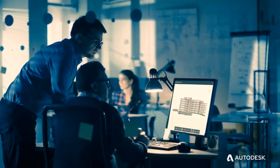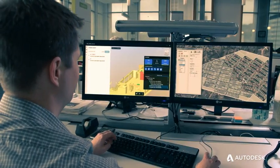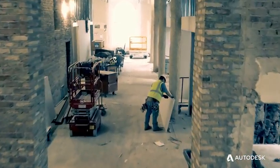Today's design and construction projects require disparate teams to collaborate closely so they can complete projects on time and on budget. But with distinct teams come data silos and disconnected communication.